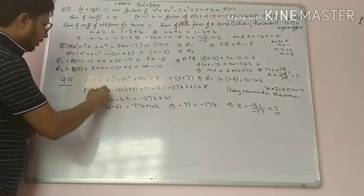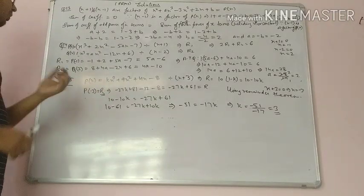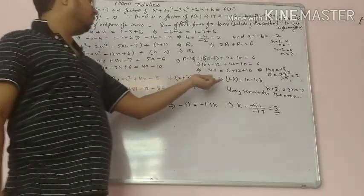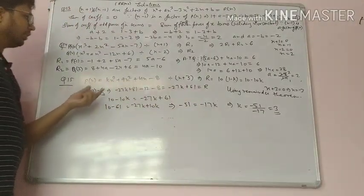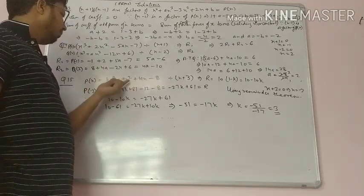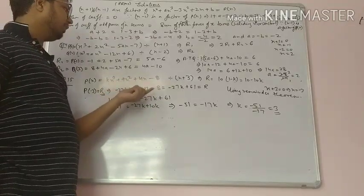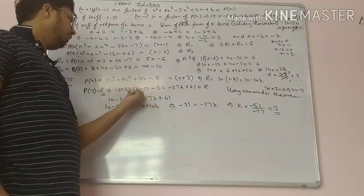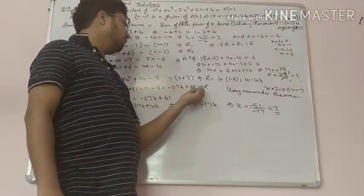The remainder equals the polynomial evaluated at x equals minus 3. So it is minus 27k plus 81 minus 12 minus 8. Simplifying: 81 minus 12 minus 8 equals 61, so the remainder is minus 27k plus 61.